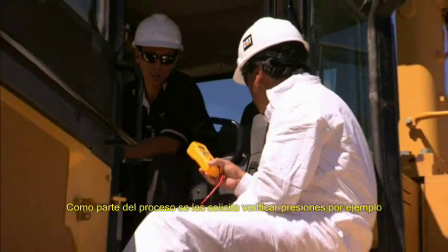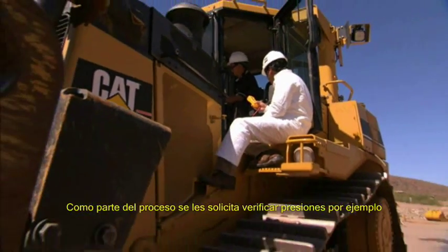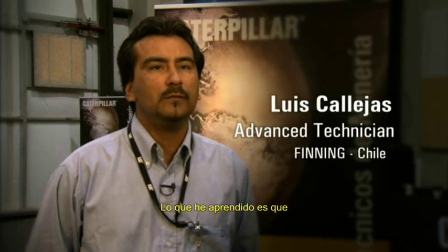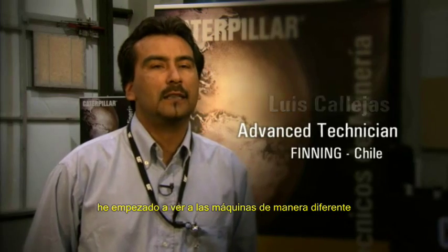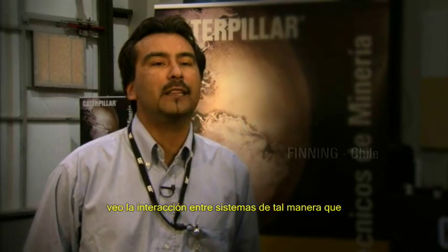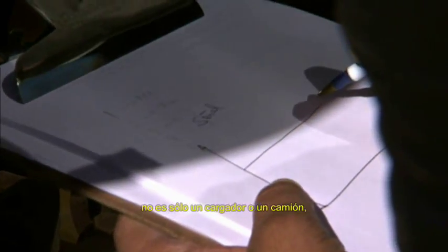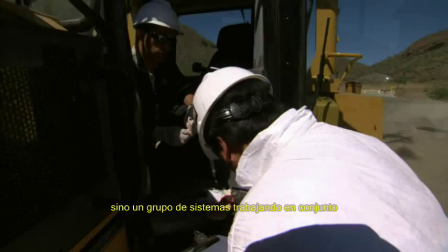As part of the process, they are asked to check pressures, for example, and later asked what those numbers mean. What I have learned is that I am starting to see the machines differently. As I look at them, I see the interaction of the systems, so it is not a wheel loader or a truck, but a group of systems working together.